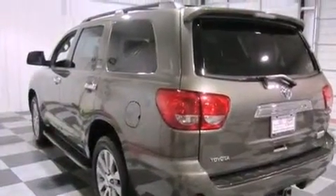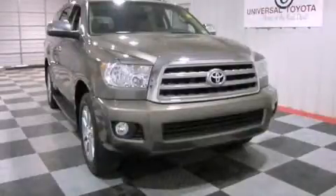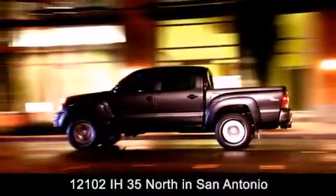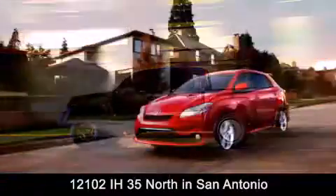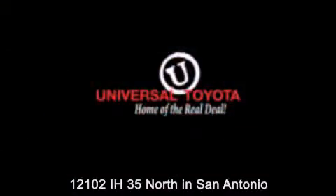This vehicle is sure to sell fast. Call and arrange your test drive today. Universal Toyota is conveniently located at 12101 Interstate Highway 35 North in San Antonio. Contact us to find out about our specials or visit us at universaltoyota.com.